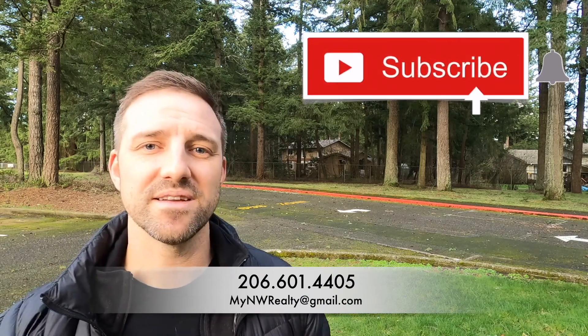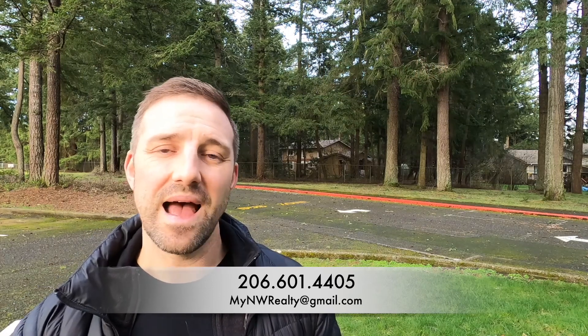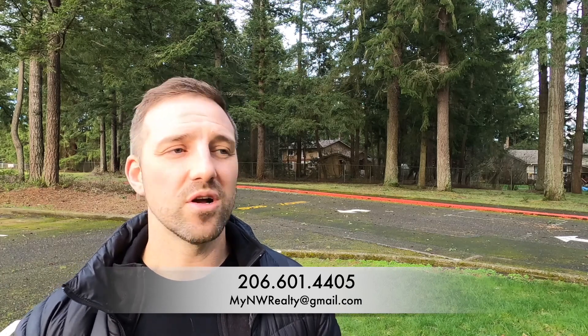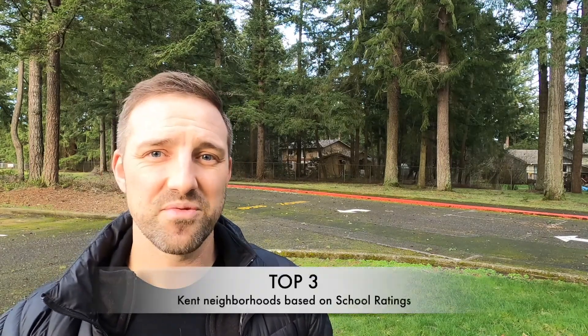Do me a favor — if you like what you see, hit that subscribe button and tap that little bell; that's gonna notify you every time I do a new video. These are the three areas I would personally go with and I think they're worth looking at. If you want to look at some other areas or consider some other cities, certainly reach out to me — give me a call, shoot me a text, email me. With that said, let's jump right into my top three neighborhoods.